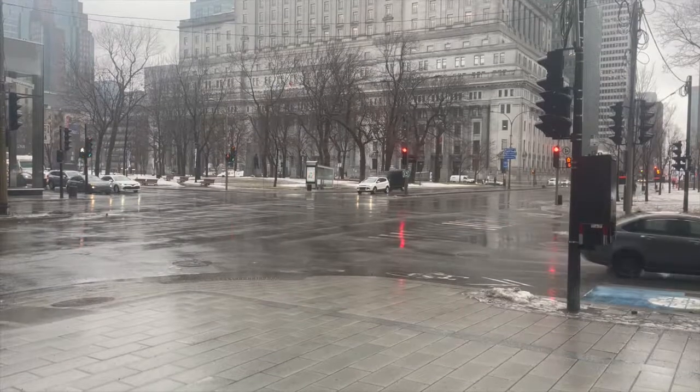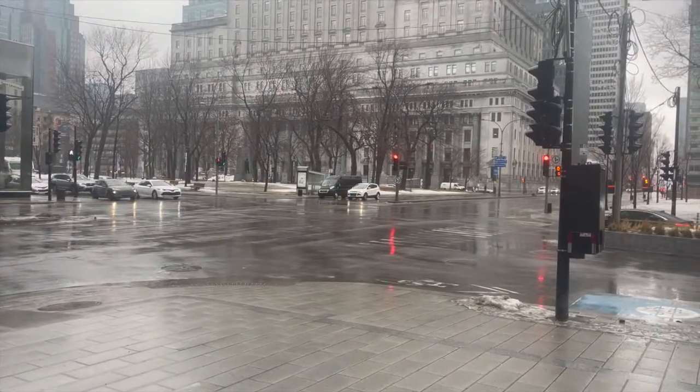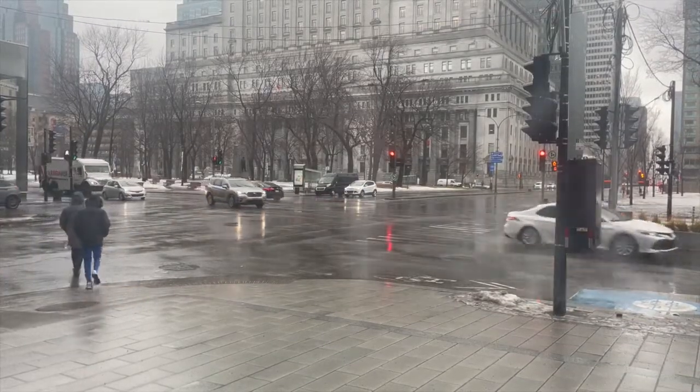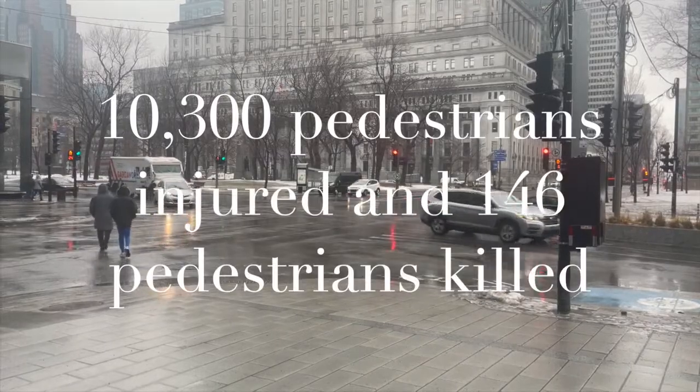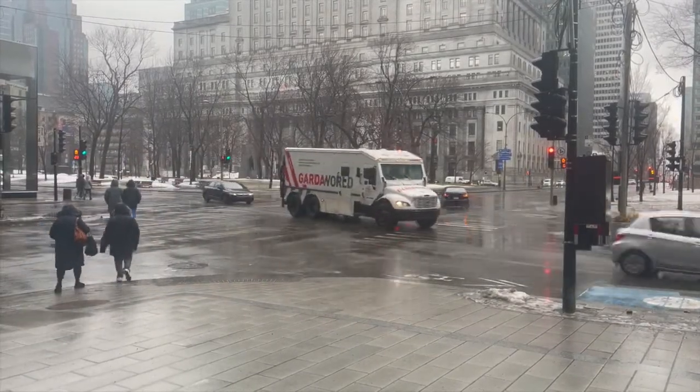This is the intersection of Peel Street and René-Lévesque Boulevard in downtown Montreal, one of the city's most dangerous intersections. Between 2012 and 2020, nearly 10,300 pedestrians were injured and 146 were killed in car collisions on the island of Montreal.